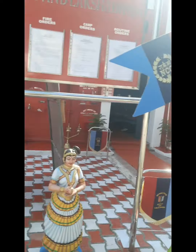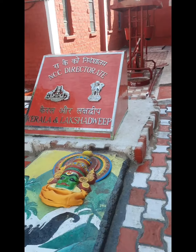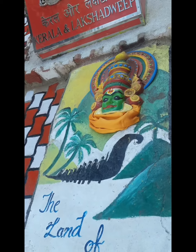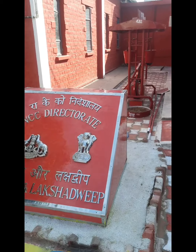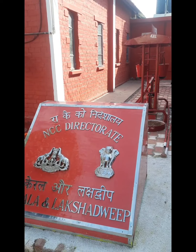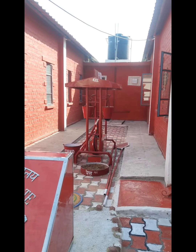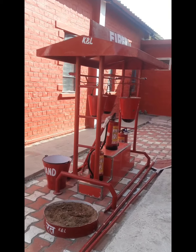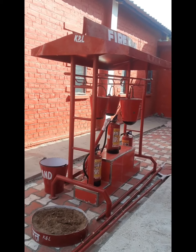We have here the symbols of Kerala and Lakshadweep Directorate — the Kathakali and the boat race, which is the famous one. And also from here we can see the fire safety setup being kept there, which includes water, sand as well as mud.